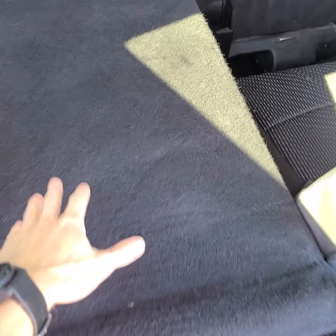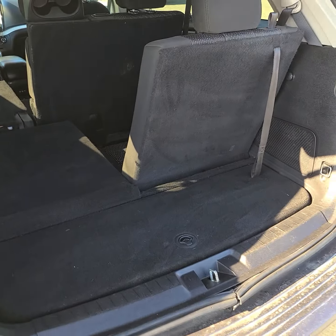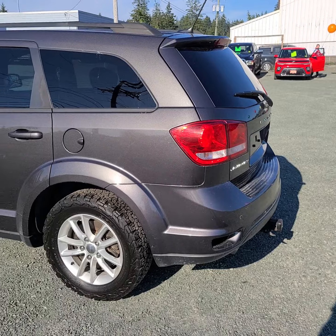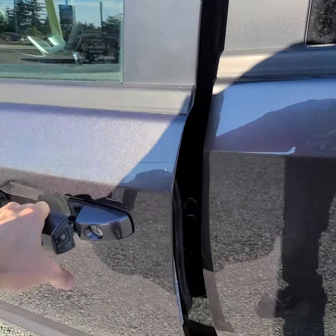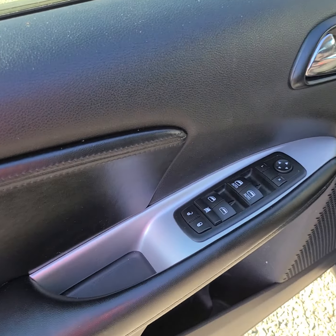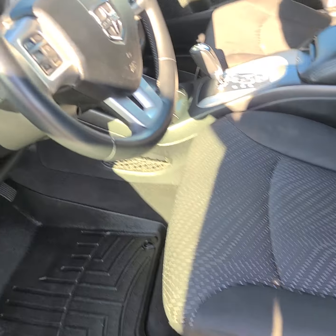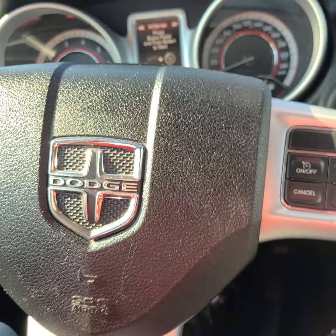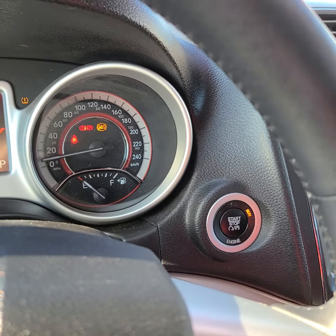I believe that one does the side one there. Now jumping into the driver's side, we do have our power locks, windows, and mirrors. It is a manual driver's seat but you can raise it up and down as well as move it forward and back. It does have the auto headlights on the side, and there's the push button start in here as well — you just put it on the brake and hit that button to start it up.